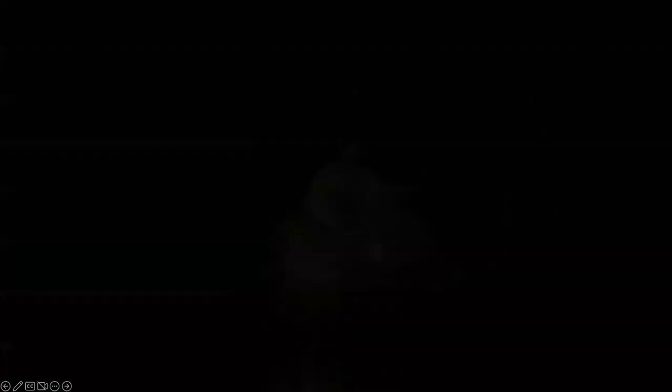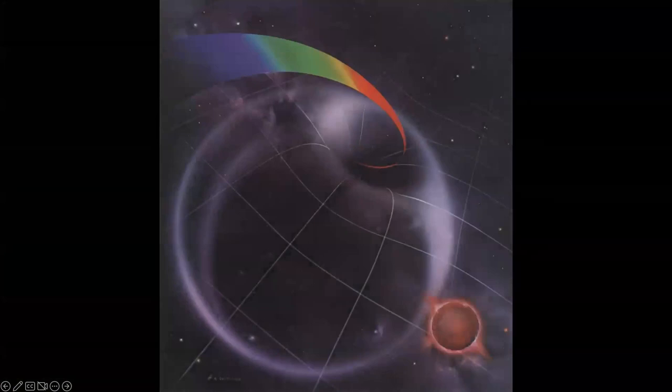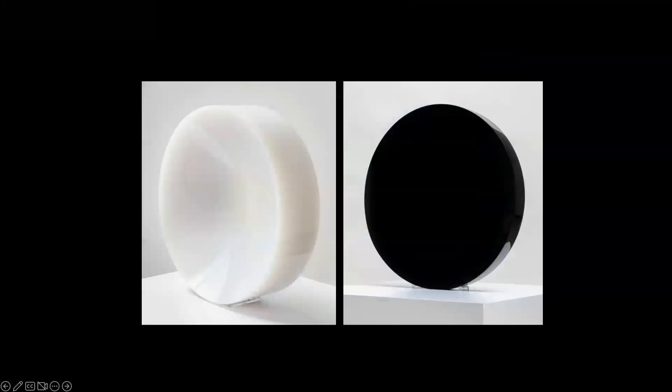In conclusion, we've seen that black holes have inspired many artists around the world to make beautiful and sometimes profound artworks. Thank you — I think we can take questions.